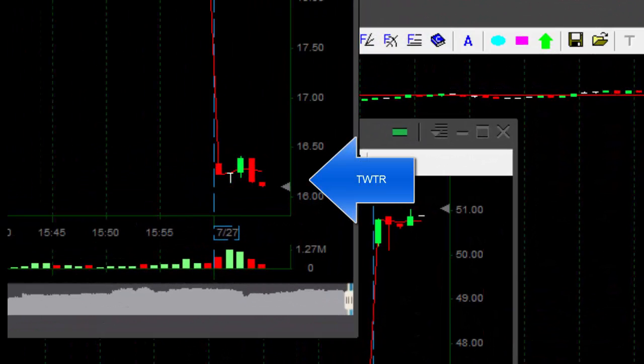Twitter just breaking down — I'm shorting. I wanted to short it a little bit higher but I missed it. I got it at 16.11. It looks like a nice short though.